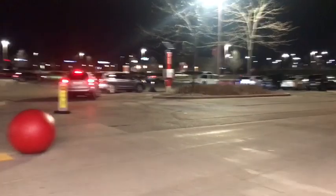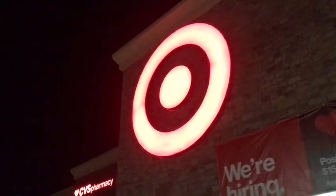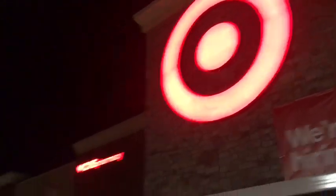And so, with that, folks, the purchase was a success. I got all this stuff for my family. Well, Target — well done. Mission accomplished, everybody.